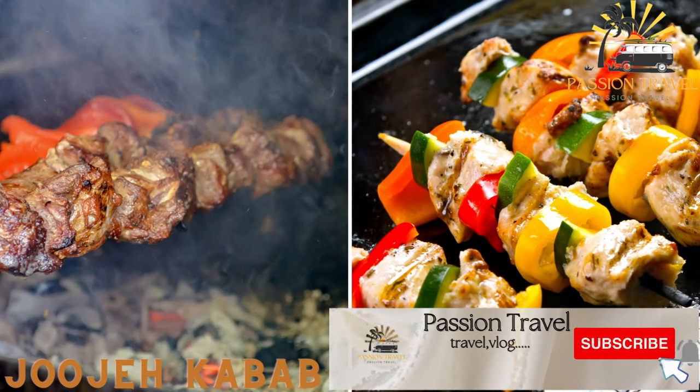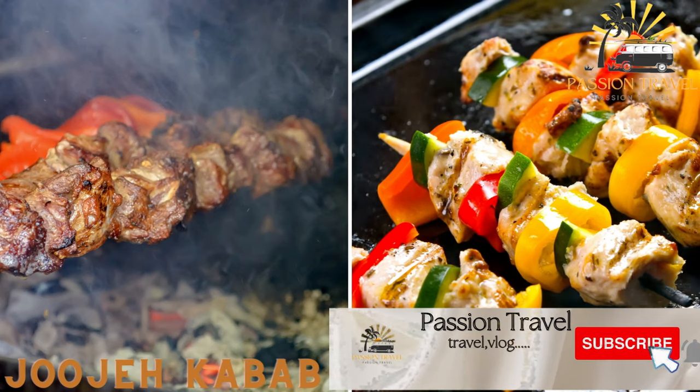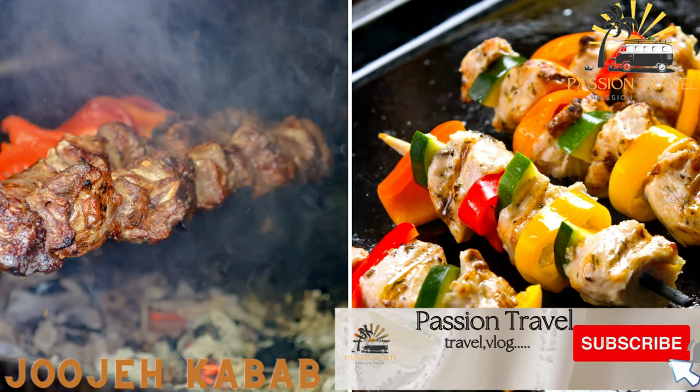Joojeh kebab is a skewered chicken kebab marinated in yogurt, saffron, and lemon juice.